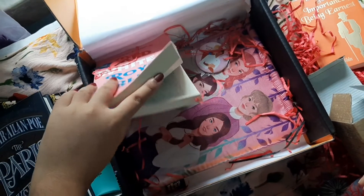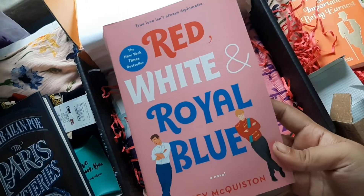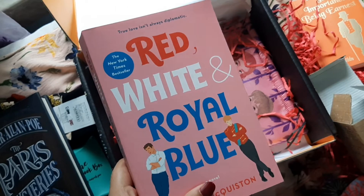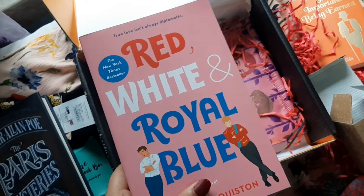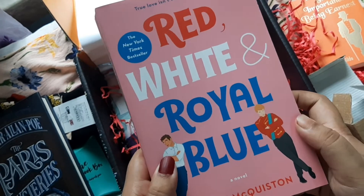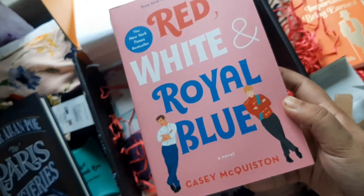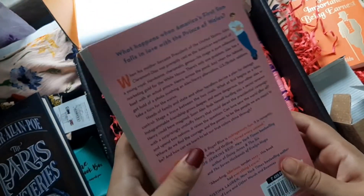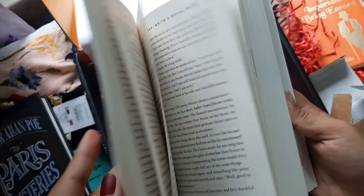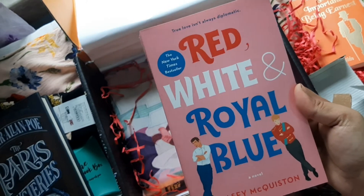The most interesting book in this box is Red White and Royal Blue, which was released at the beginning of this year. It's based on the LGBTQ community and features two male main characters who fall in love with each other. I haven't read it yet but I'm looking forward to it. The cover is so cute — baby pink with blue and red.